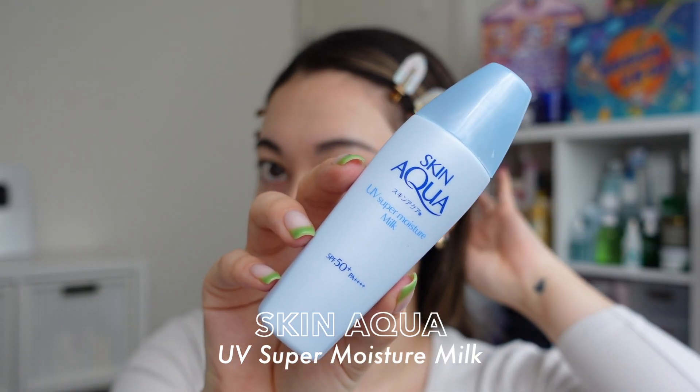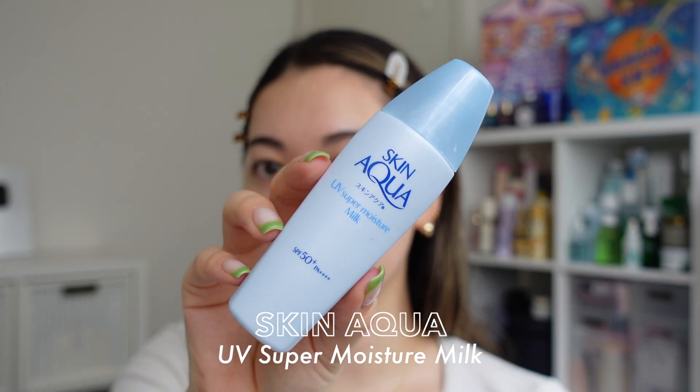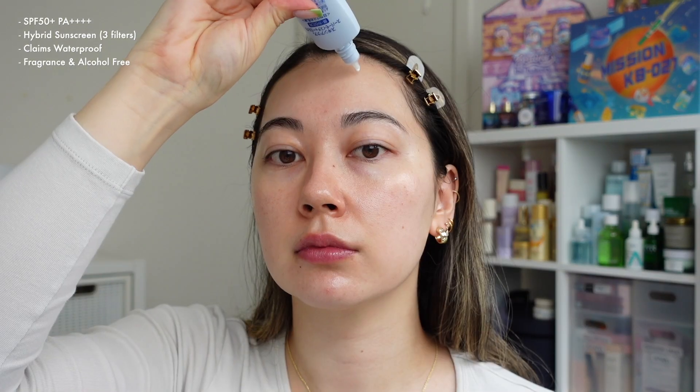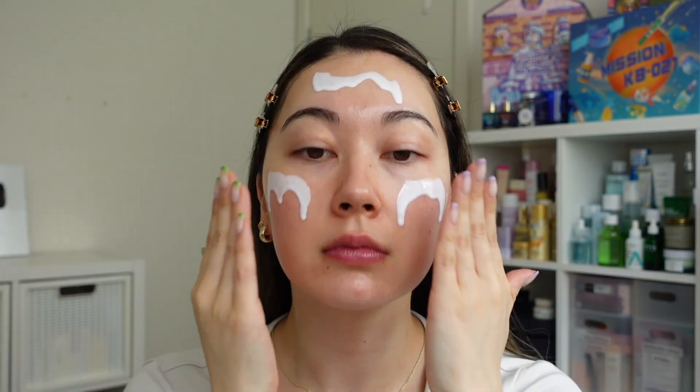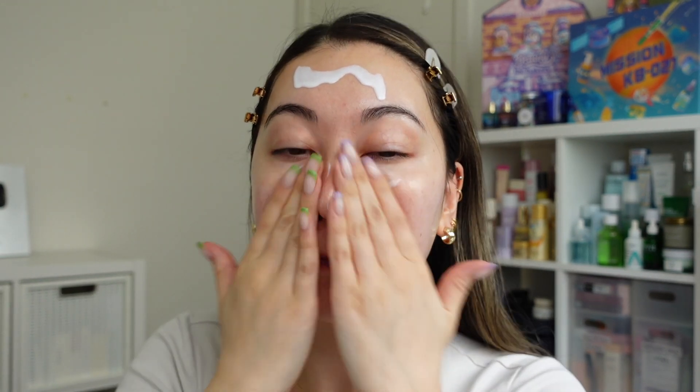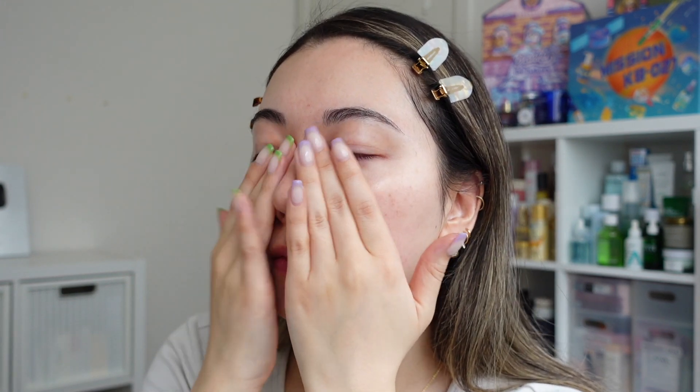The last and most important step of our morning skincare routine: sunscreen. I'm using the Skin Aqua UV Super Moisture Milk. I recently got back into using it and it is beautiful — the texture is really elegant, it blends so easily, it doesn't leave a white cast, and it doesn't leave my skin feeling dry even though I have drier skin. I wish it came in a slightly bigger tube since it's only 40ml, but I'm hooked back in and using it almost every day.